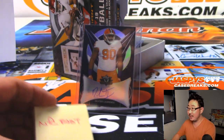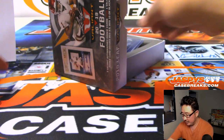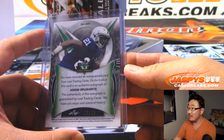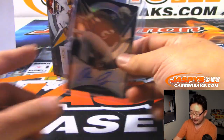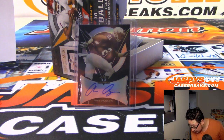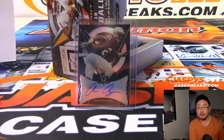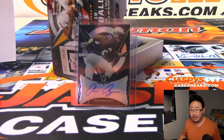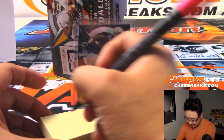NFC East. Out of 25 — we got Amani Oruwari... Oruwari... it's a mouthful. 23 out of 25. Where do you go? He's a corner for the Lions. NFC North, Steve Yarmola again.